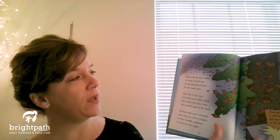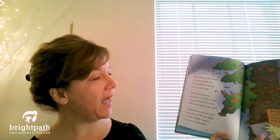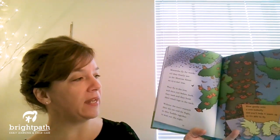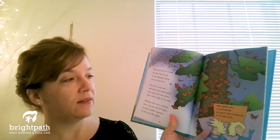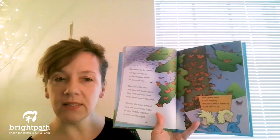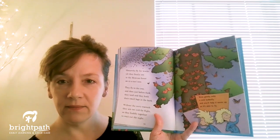Monarchs fly for weeks till they finally see in the Mexican forest an oyamel tree. They fly to the tree and then just before dark they land and hook their small legs in the bark. Without the sun's warmth they are too cold for flight, so they huddle together to wait out the night. Blow gently onto a cold butterfly and you'll help it warm up so it's able to fly.